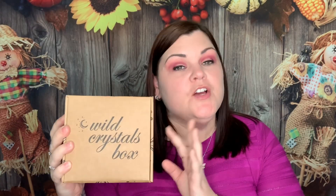Hi you guys, thank you so much for tuning into my channel. Today I have my Wild Crystal Box for September — do you want to see what's inside? Stay tuned.